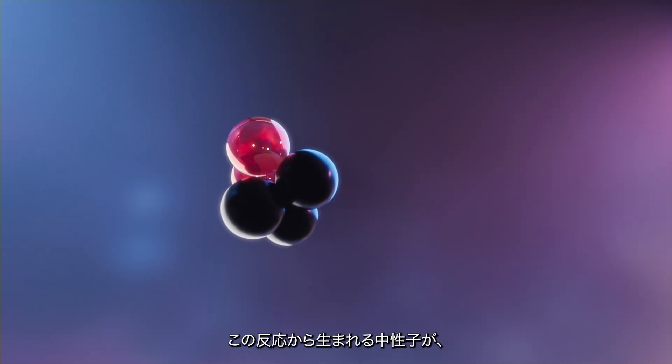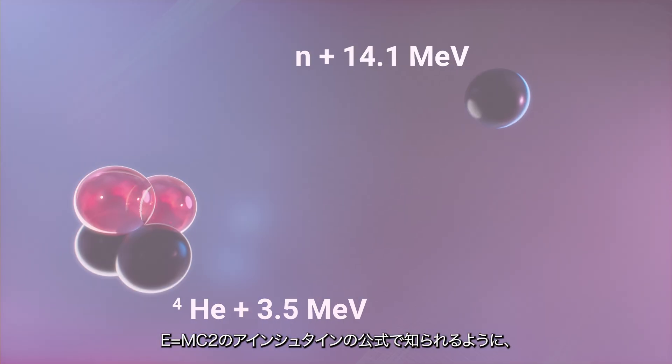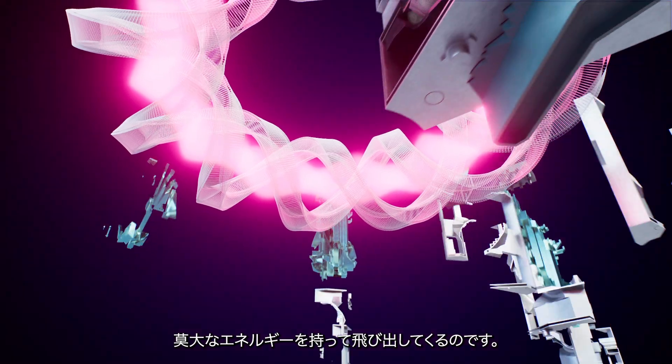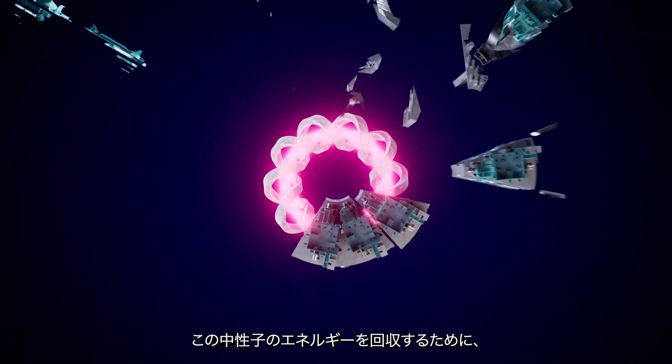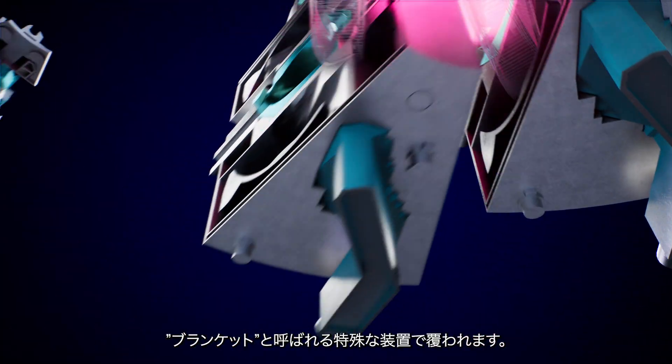But crucially, this reaction leaves a spare neutron. And as E equals MC squared explains, this neutron carries a huge amount of energy. In order to harness the energy from the neutrons, the plasma will be surrounded by special structures called a blanket.